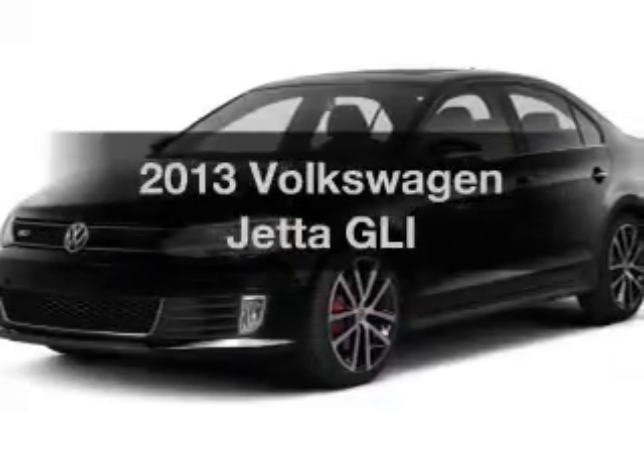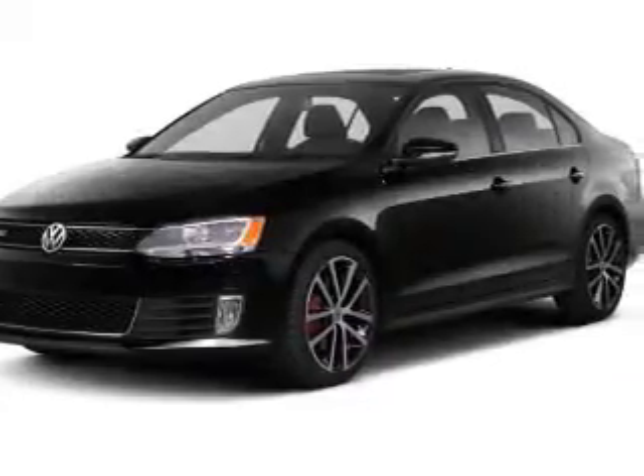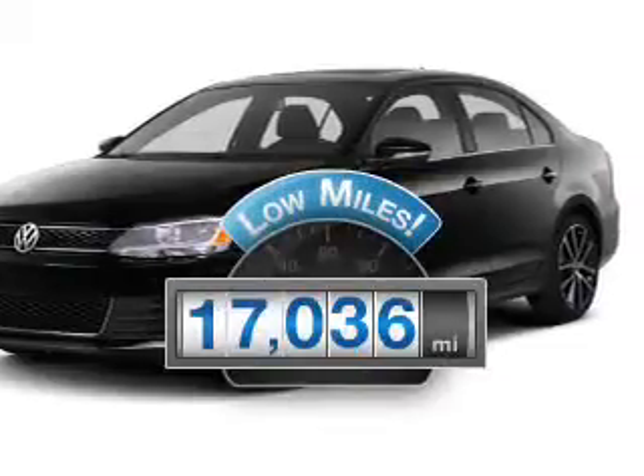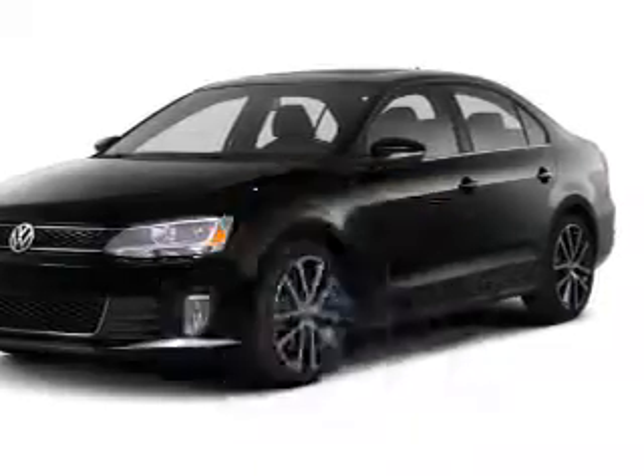Introducing the 2013 Volkswagen Jetta. This is the set of wheels you've been looking for. A low odometer reading makes this vehicle a great value at this price.